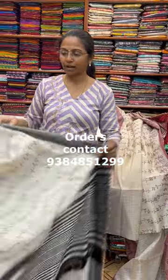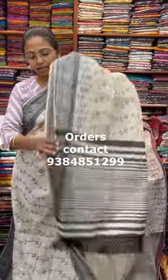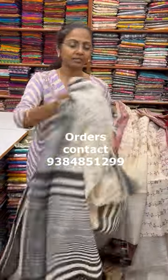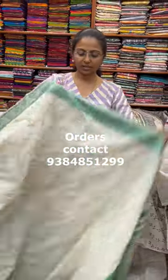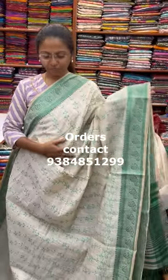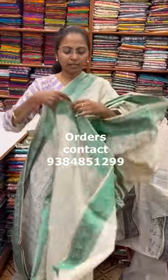A beautiful off-white with black combo, and the pallu of the saree is this, and the blouse for this saree. The next color in the same pattern is going to be a nice shade of white with green combination — a beautiful off-white with green combo. The pallu of the saree comes with tassel, and the blouse for this saree. The price of this saree is ₹920.